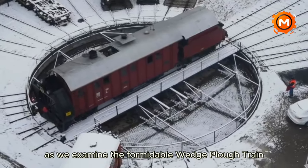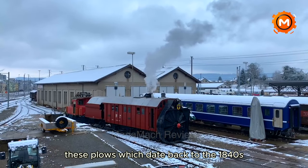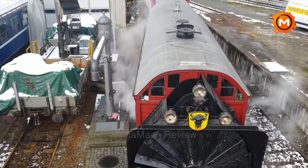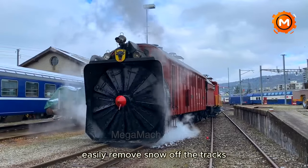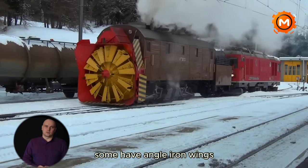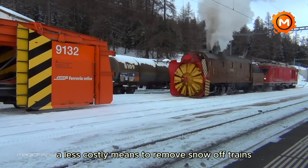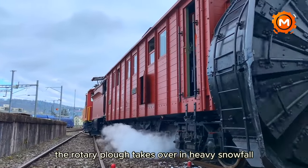Come along as we examine the formidable Wedge Plow Train, a historical giant of railroad snow removal. These plows, which date back to the 1840s, were propelled by locomotives — up to 15 at a time — to clear lines at up to 50 miles per hour. The Wedge Plow's design, combining an ocean wave with a sideways triangle, easily removes snow off the tracks by cutting and throwing it away. Some have angle iron wings which improve their capacity to remove snow. The Wedge Plow has evolved over time but remains a less costly means to remove snow from trains.